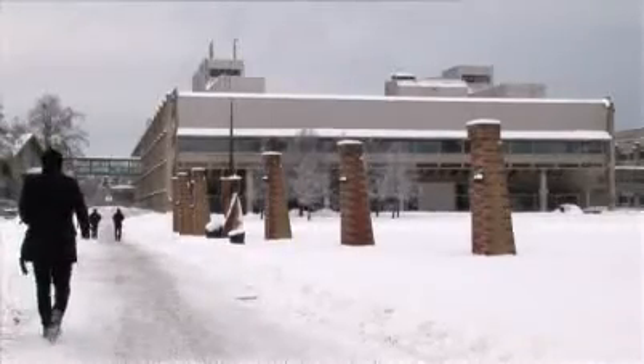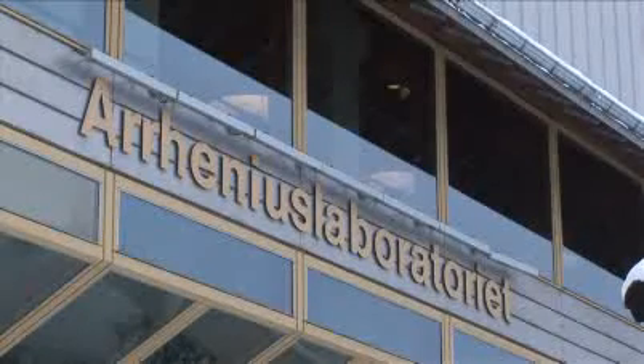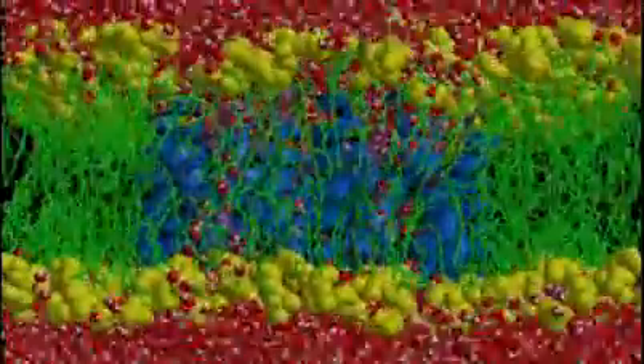Understanding the membrane and the proteins in the membrane are very central to understanding the whole biology of the cell. This is an area where Stockholm University has a unique combination of both theoretical and experimental skills. Knowledge about biomembranes and membrane proteins plays a large and important role in the development of future medicines, and research groups at the University have made several basic discoveries in this field.